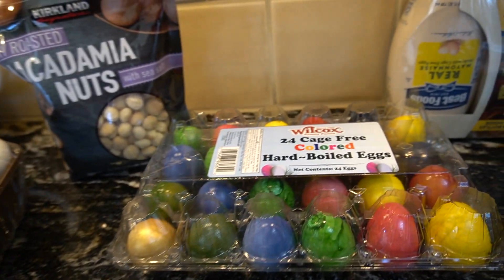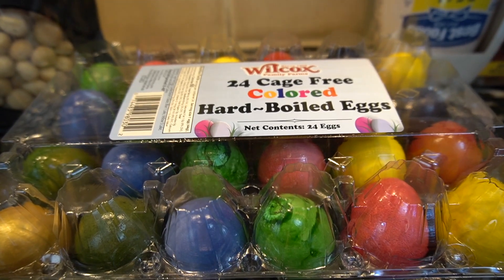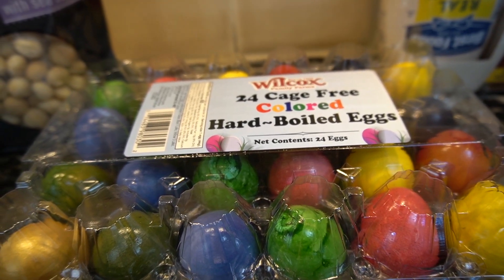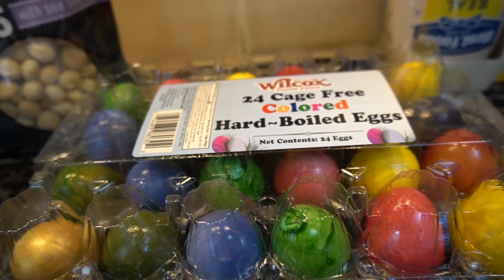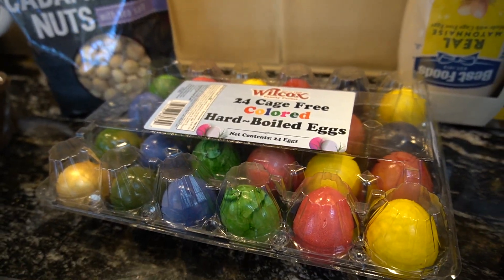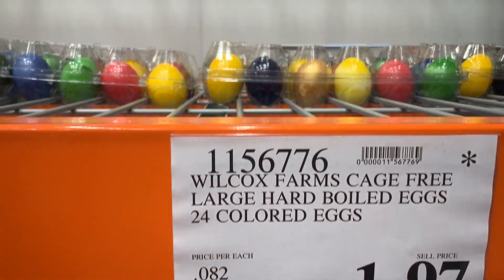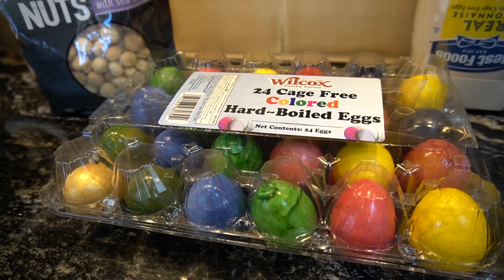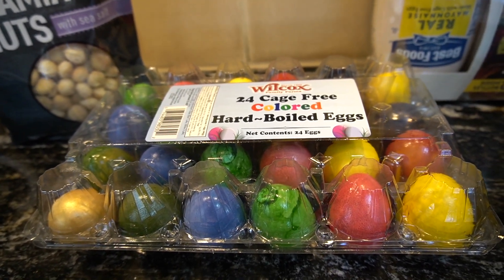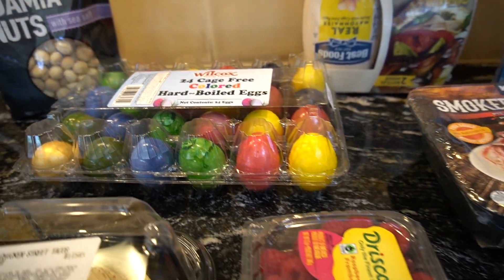These were such a steal, I had to get them. They were colored hard-boiled eggs and it's after Easter, but they were like a dollar ninety-seven — I'll put the price above so you can see. Aren't those cute? I figure they love deviled eggs, so this would be super easy to crack them, peel them, and make some deviled eggs.